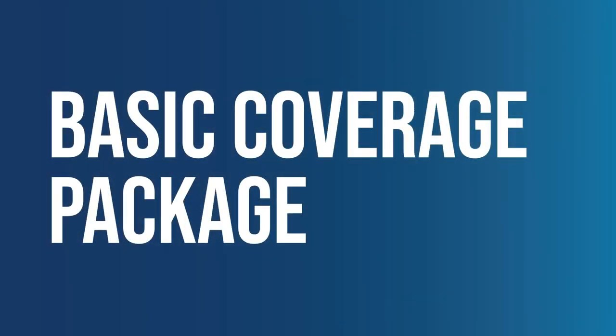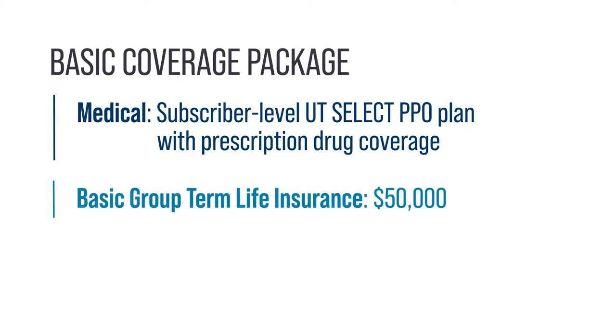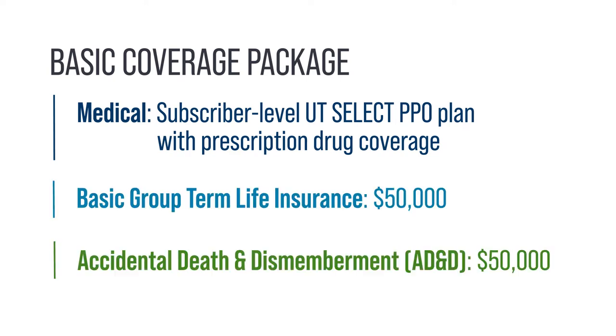Benefits-eligible employees are offered the Basic Coverage Package. It consists of subscriber-level enrollment in the UT Select PPO medical plan with prescription drug coverage, a $50,000 basic group term life insurance policy, and a $50,000 accidental death and dismemberment policy, often called AD&D.